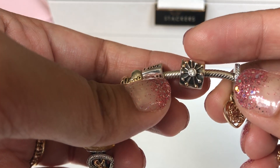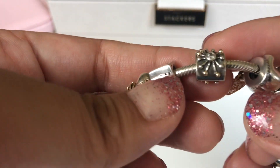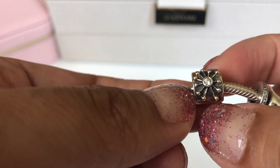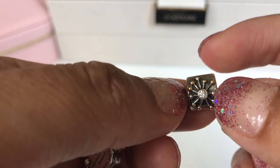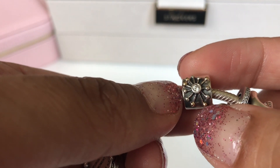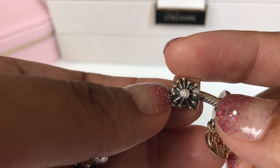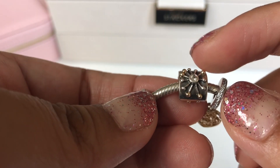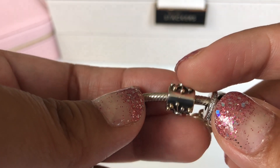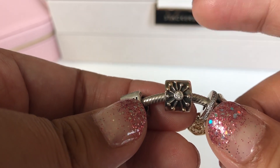The next charm is the starburst charm. If you look, some of the dots on the burst are 14 karat gold and the rest are silver. The gold ones are one, two, three, four, and five — that's me, my husband, and my three kids, so it's the five of us. I just thought that was perfect for our family, which is why I have this charm.